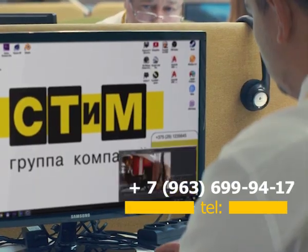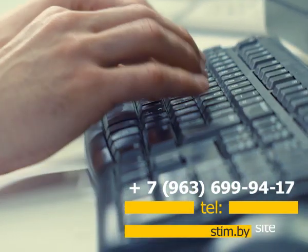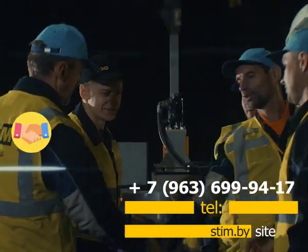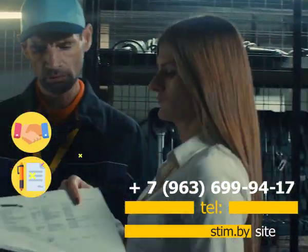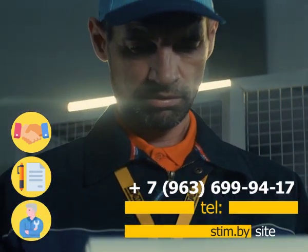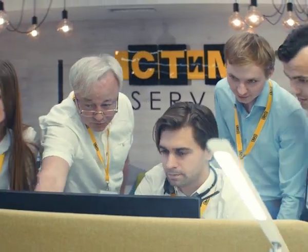We will offer favorable conditions for your deal. Details on the website steam.buy. We are focused on long-term cooperation, free insurance for the provided equipment, free service after the contract. And all this is possible with the group of companies Steam.